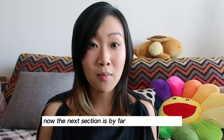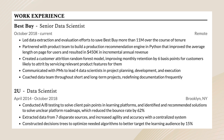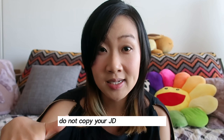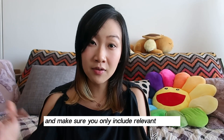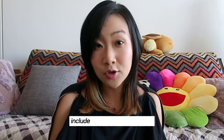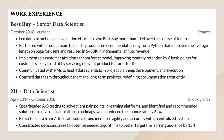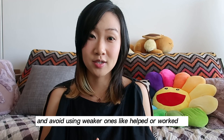The next section is by far the most important, and should take up around 40 to 50% of your resume, and that is your work experience. Remember, this is not a repeat of your job description — do not copy your JD into your resume and expect it to be fine. Make sure you only include relevant roles to the position you are applying for. If you have no prior corporate experience, include your part-time jobs or any projects that you've done at university. Note that every single dot point should start with an action verb, such as 'implemented,' 'migrated,' 'spearheaded.' Try not to repeat the same one twice, and avoid using weaker ones like 'helped' or 'worked on.'